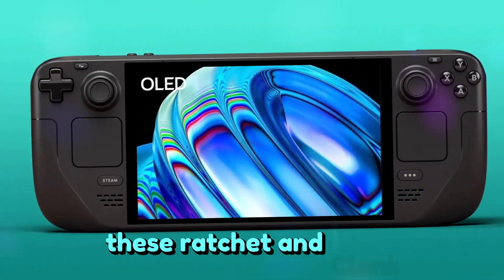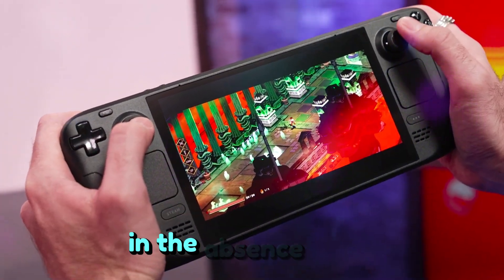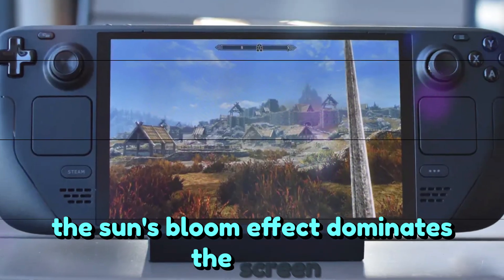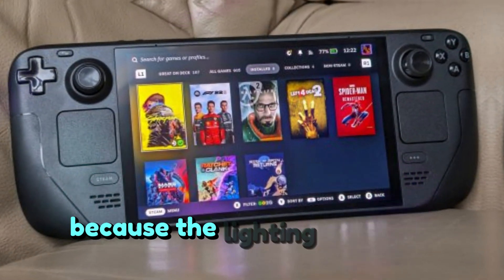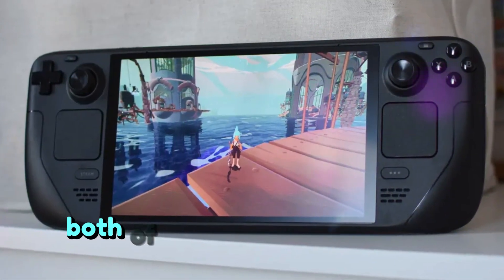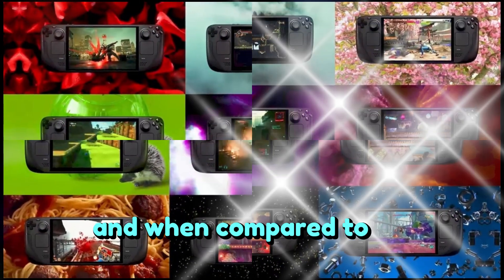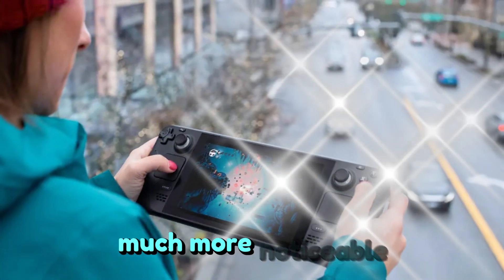These Ratchet and Clank: Rift Apart images demonstrate how, in the absence of HDR, the sun's bloom effect dominates the screen, making a large portion of it seem washed out. The sun looks brighter in HDR because the lighting impact is more carefully managed, resulting in overall deeper, richer colors. Both of those were taken with the Steam Deck OLED, and when compared to an original Steam Deck, the difference in display quality is much more noticeable.